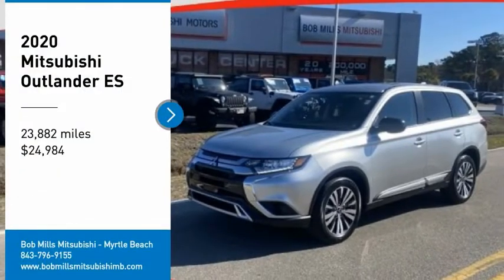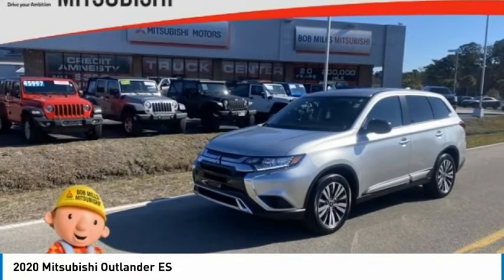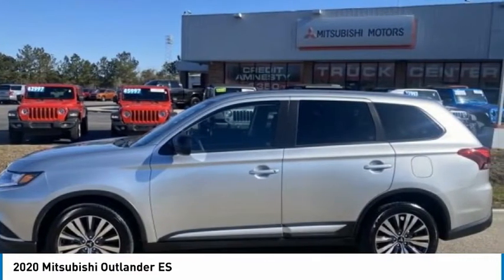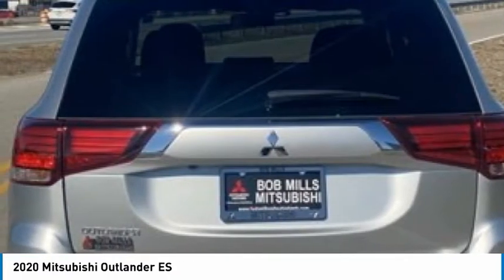Stop by and take a look at the 2020 Outlander. A versatile crossover with power to spare, Outlander boasts an upgraded level of interior comfort and advanced technological features to give you control over every element of your drive.